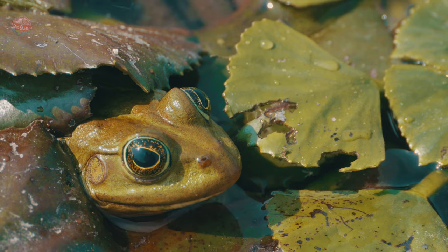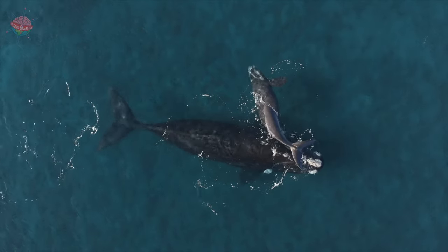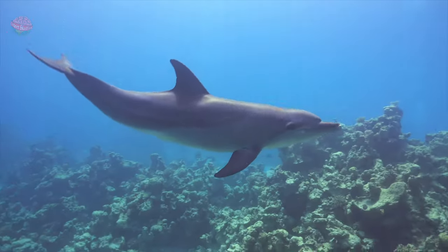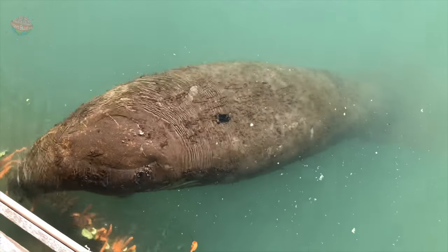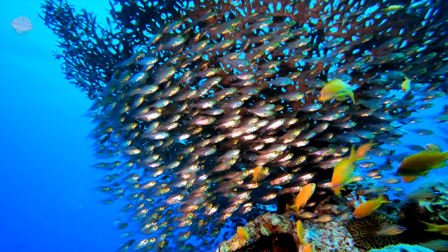Humans are not the only species with an endoskeleton. Other vertebrates include amphibians, reptiles, fish, mammals and birds. Many marine animals have endoskeletons. These include whales, dolphins, polar bears, manatees, penguins, gulls and at least 20,000 species of fish.